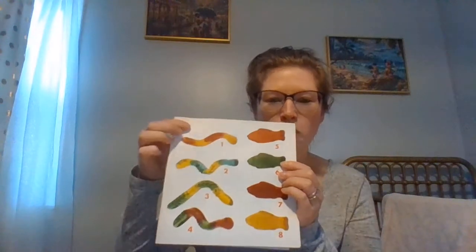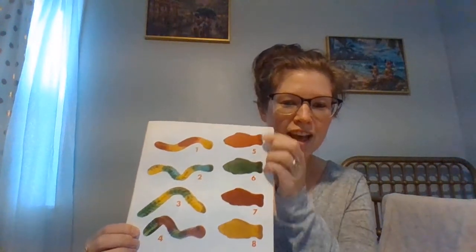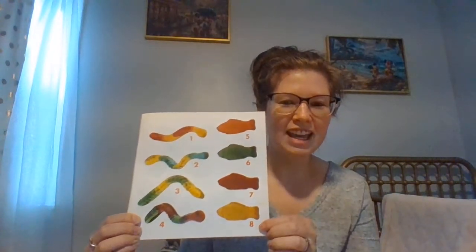Gummy worms are great bait to catch gummy fish. Count four worms and four fish and you will have eight. One, two, three, four, five, six, seven, eight.